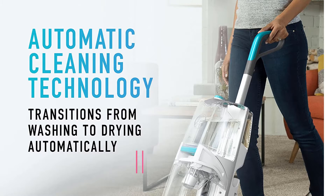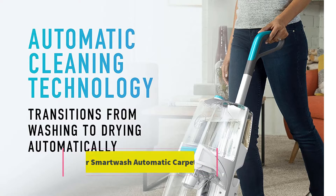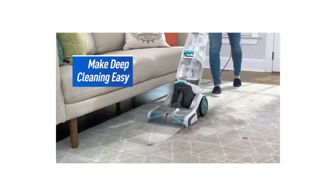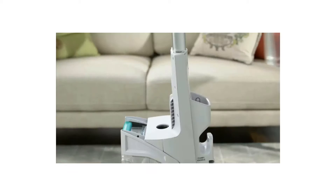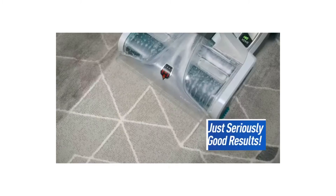At number two: the Hoover Smart Wash automatic carpet cleaner. The Hoover Smart Wash is a convenient, full-size carpet cleaning machine. This budget-friendly model offers convenient features to get the job done without extra hassle. To use, push the cleaner forward and it washes the carpet with a pre-mixed combination of water and cleaning formula.